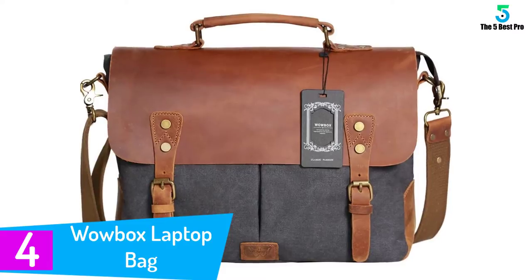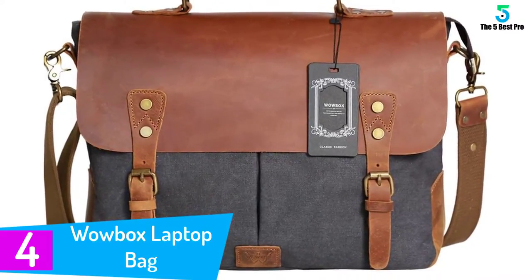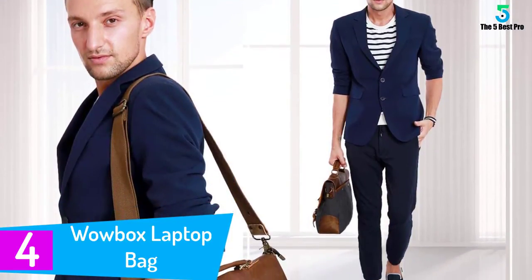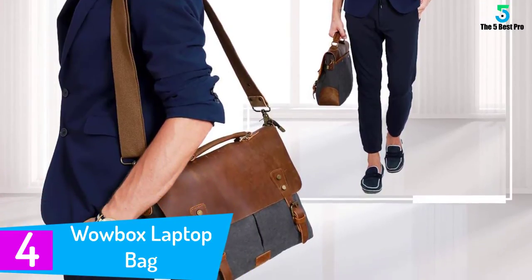At number 4. WowBox Laptop Bag. This bag might not be familiar to you but it is a bag that you can surely rely on. The bag has combined both fashionable design together with the bag's utility. Apart from its stylish design,